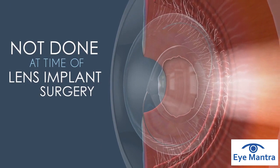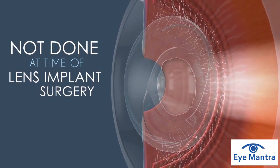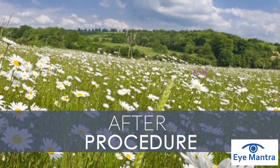Once the YAG procedure has been performed, you should see a very quick improvement in your overall vision. Fortunately, this is a one-time event and extremely unlikely to ever need to be repeated in the future.